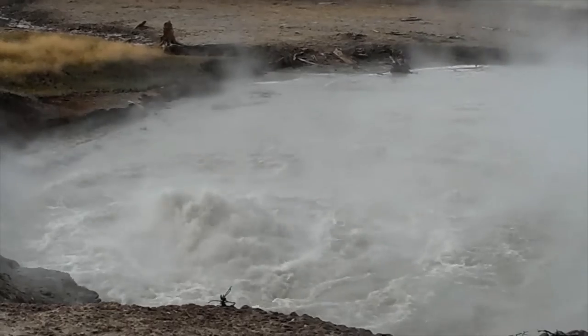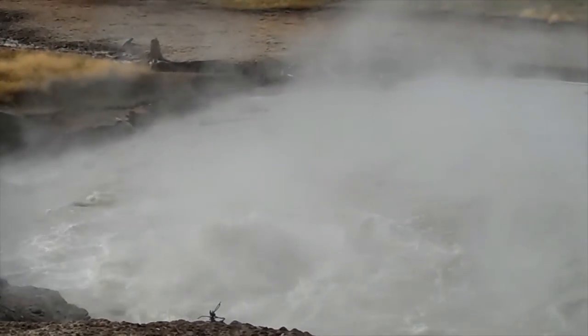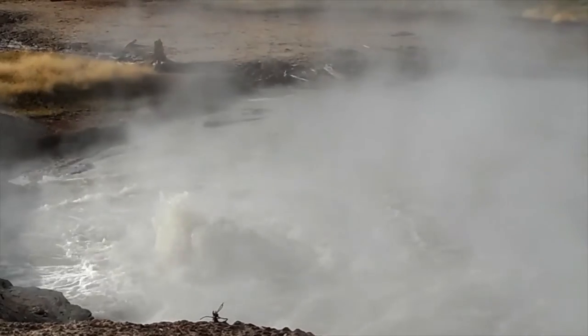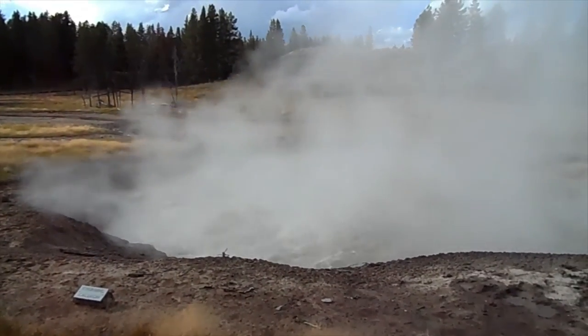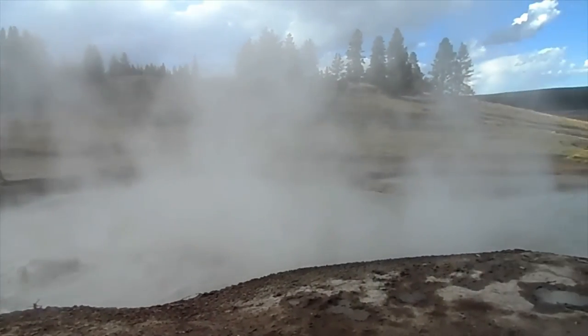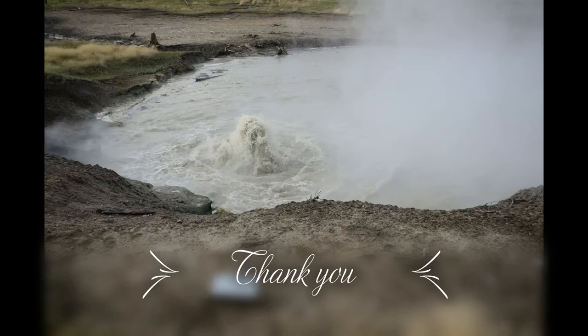The churning cauldron is located in the mud volcano area of Hayden Valley Geyser Basin in Yellowstone National Park. Frothing and fuming as heat and gas rises from Yellowstone's magma chamber, this muddy pool churns and cooks. Shaken again and again by earthquakes, the temperature beneath it rises and falls, transforming the churning cauldron.